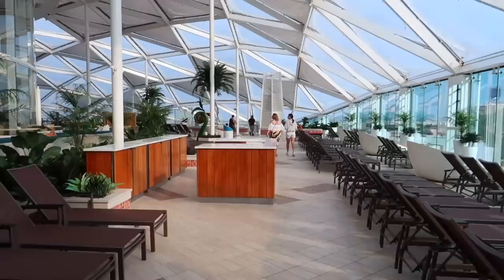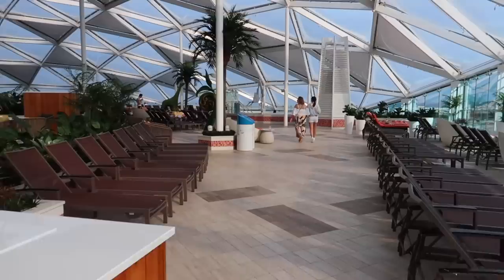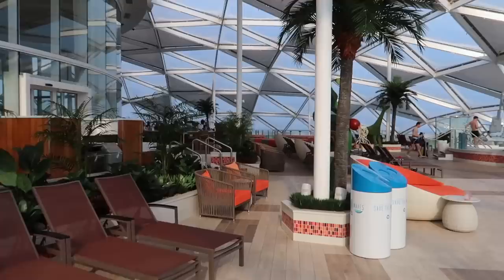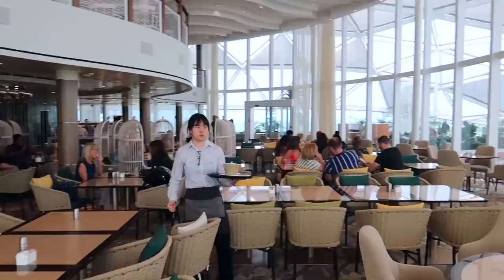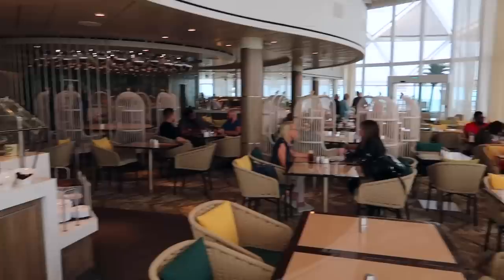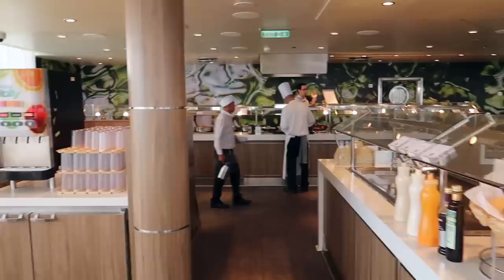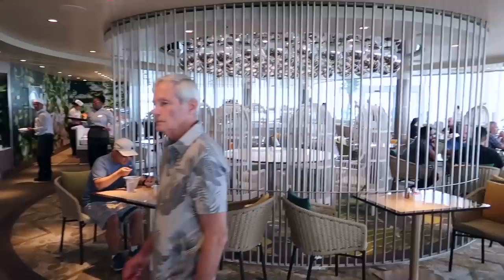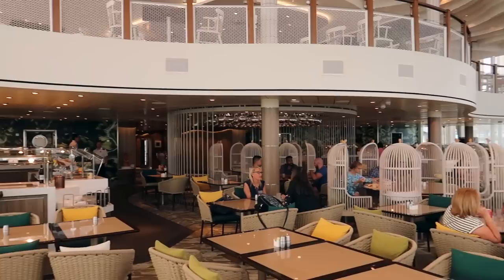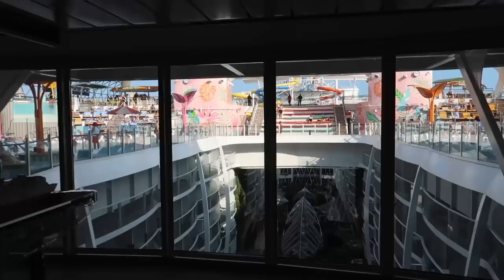My favorite area of the pool deck is always the solarium. The disadvantage is you don't get any sun, but if you just want to relax and enjoy the tranquil ambiance of the solarium, it's wonderful. You've got the Solarium Bistro, which is a food outlet. The air conditioning feels absolutely amazing. Chris Wong tip: if the Windjammer is ridiculously busy, make your way to the Solarium Bistro — it's a buffet-style included food option too.